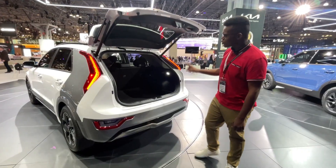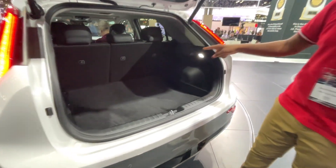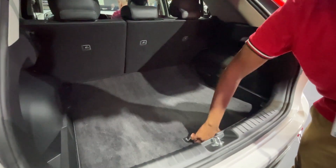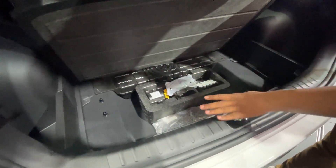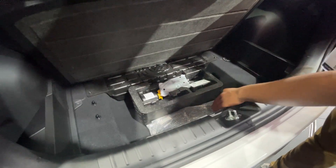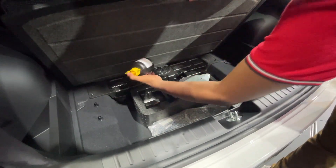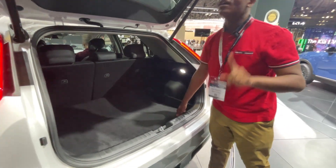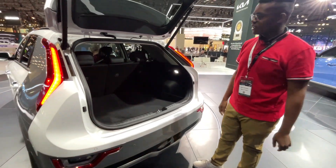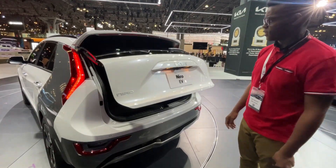Power tailgate. There's 22.8 cubic feet of volume behind the second row seat. It's a 60/40 split seat, and underneath — impressive for an EV — all models have this little storage nook. Of course, you don't get a spare tire; you get a can of fix-a-flat and hopes and dreams from your Kia dealer. But the power tailgate is quite nice, and you can get a little tonneau cover as well.